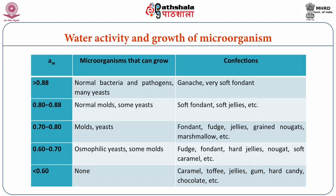Only a few osmophilic yeasts and moulds grow below a water activity of 0.7, and no microorganism can grow below a water activity of 0.6. The growth range of microorganisms in terms of water activity is shown in the table.